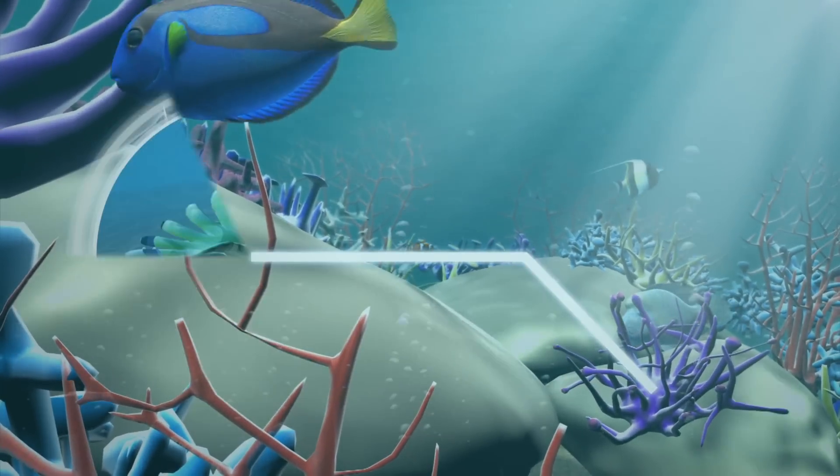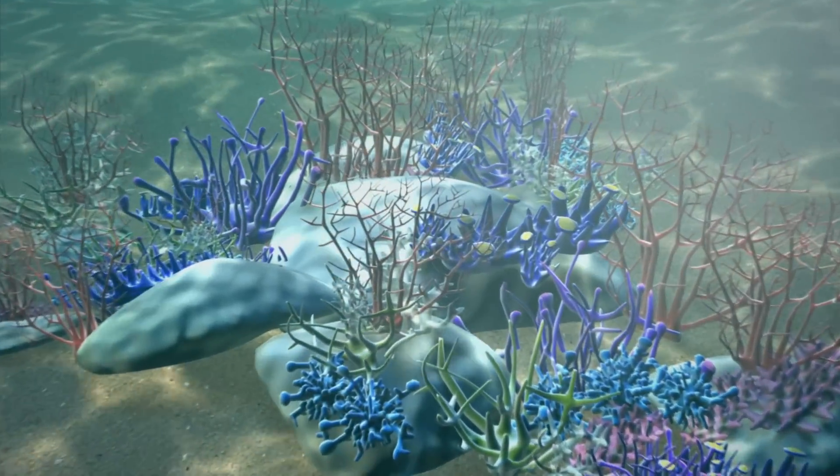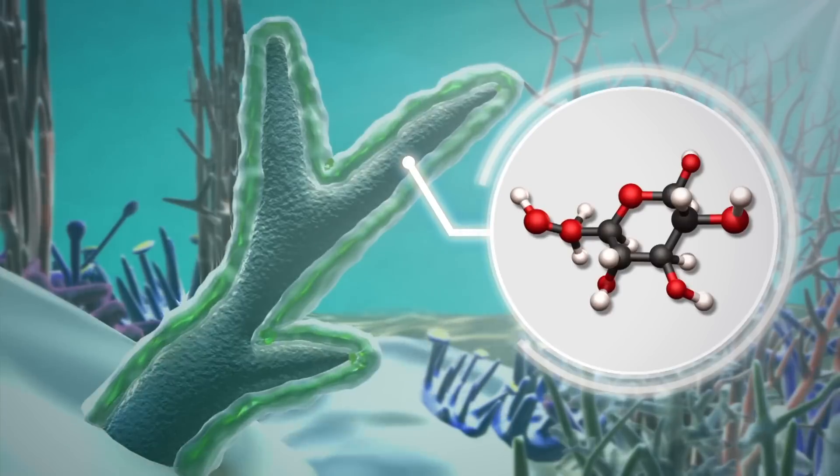Most corals get their food from the microscopic algae that live inside their tissue. The algae convert energy from the sun into food, mostly in the form of sugar. It is the algae that provide coral reefs with their vibrant color.